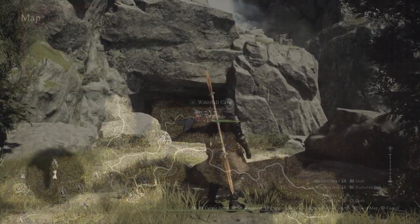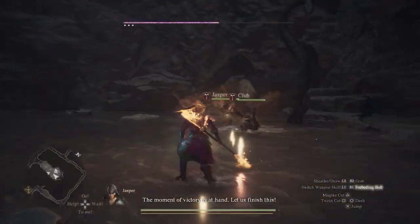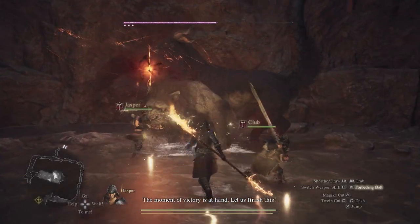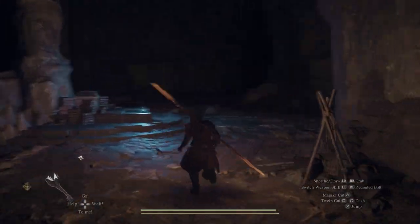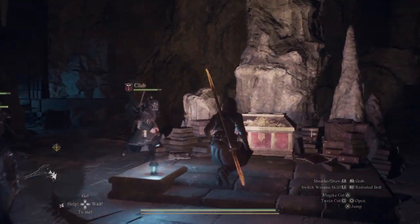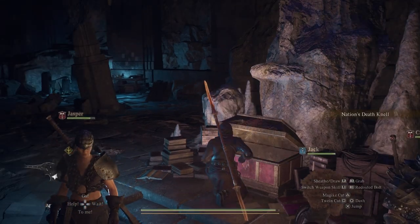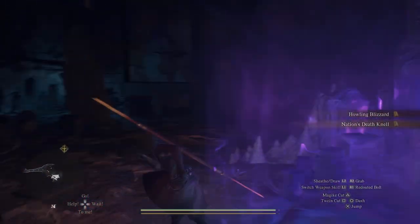A spooky cave located north east of the Border Watch Outpost. Beware the Chimera guarding the center of the cave, but on the upper levels you'll find a mysterious library with one very important spell. The Nation's Death Knell spell is one of the most powerful in the entire game and the required book you'll need for a quest in the far future.